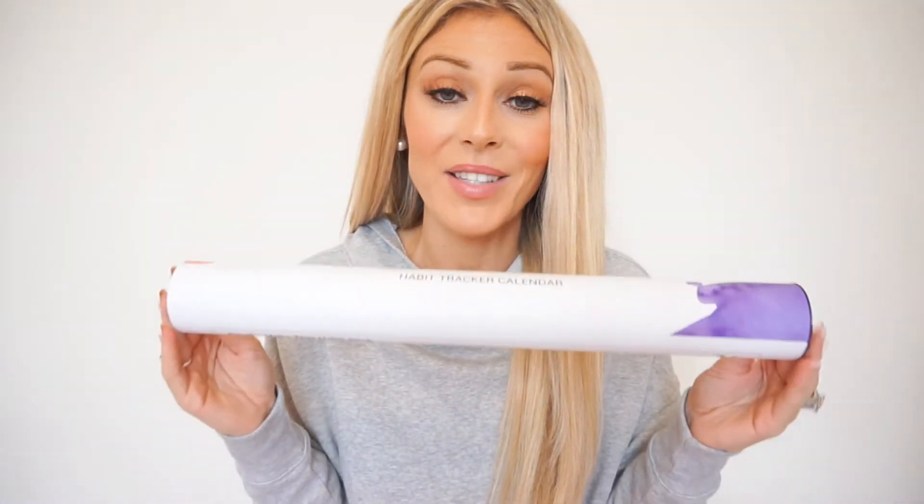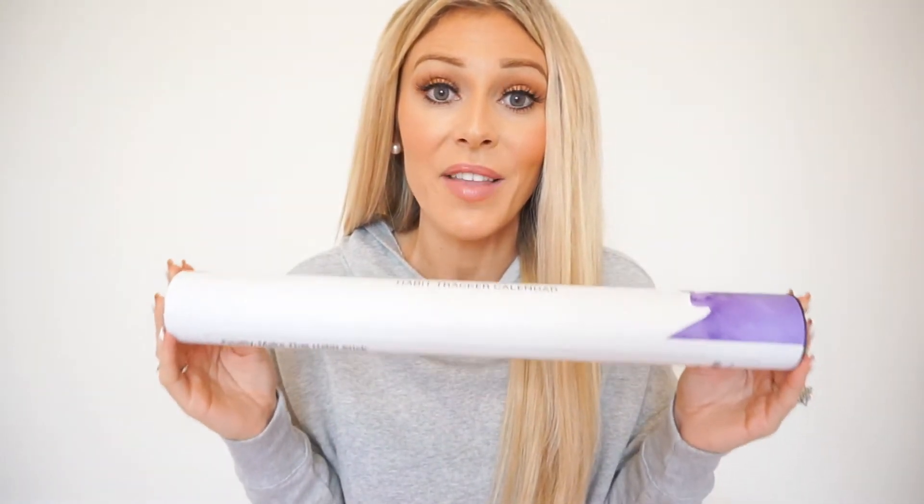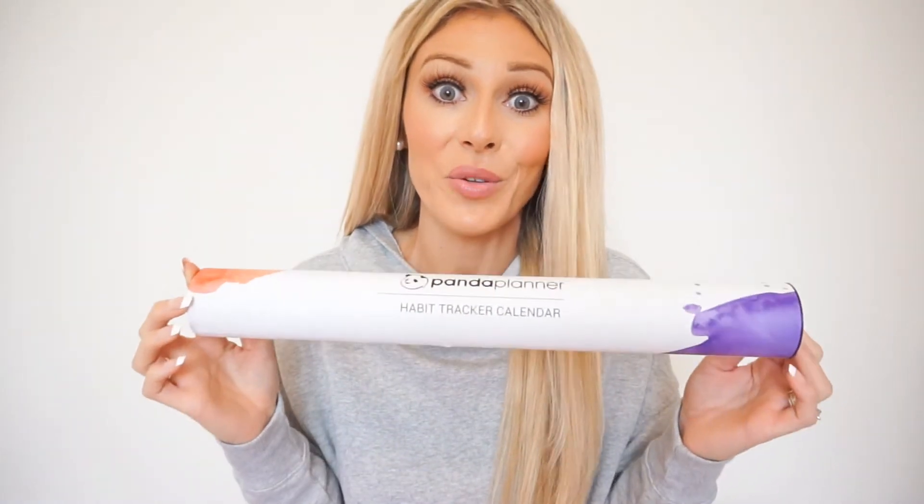Hey everyone, today I'm going to be reviewing this habit tracking calendar from Panda Planner. This is a great way to track your habits, make sure you're getting them done, and hold yourself accountable by seeing this calendar visually.